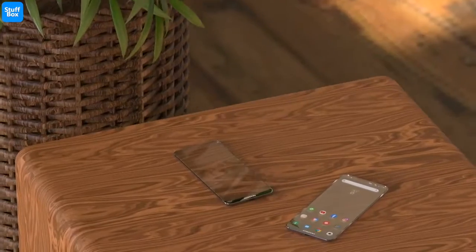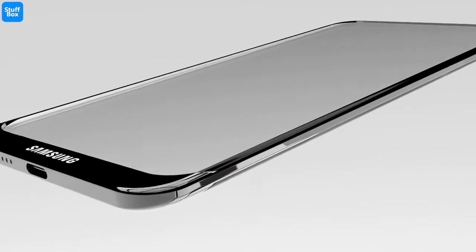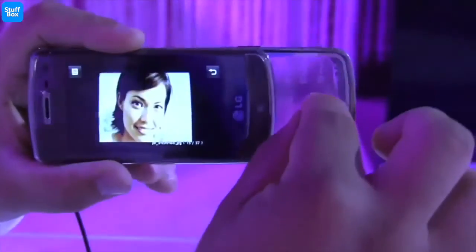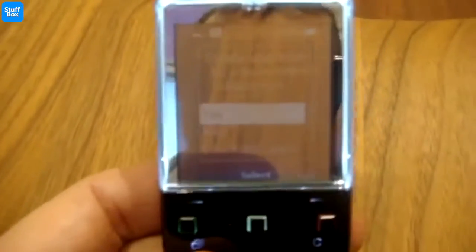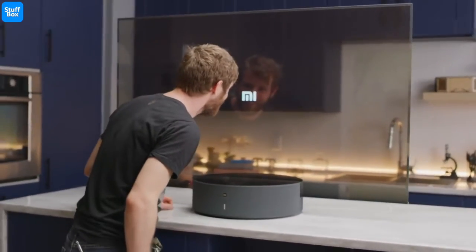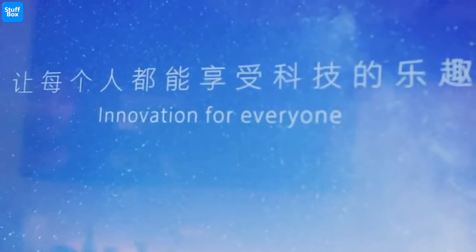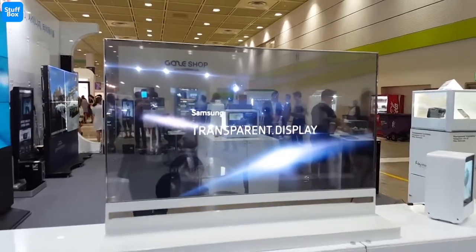It is a technically defined patent that goes into great detail about the different layers and components required to achieve transparency. In 2009, LG launched the GD900, which featured a transparent keypad. Sony Ericsson also used similar technology with the Xperia Pureness, which had a transparent display. Xiaomi also launched a TV with similar display technology, featuring a fully see-through display. Samsung has developed transparent OLED displays in the past, but implementing the same idea on a smartphone would be a challenge.